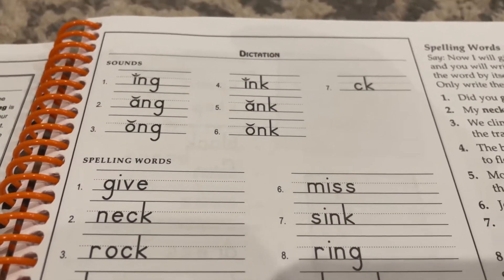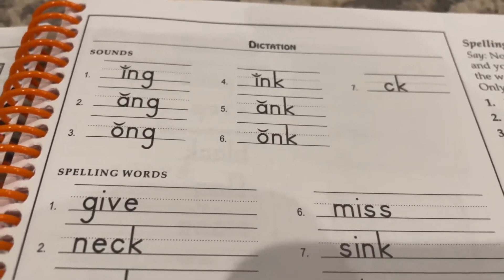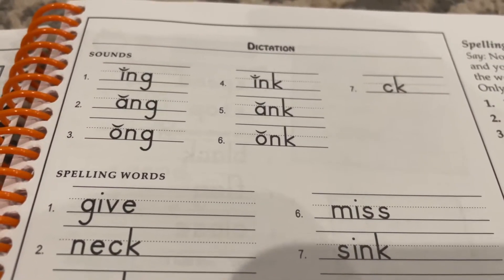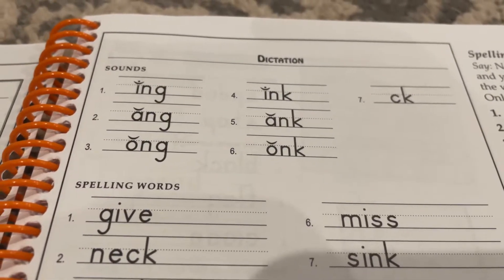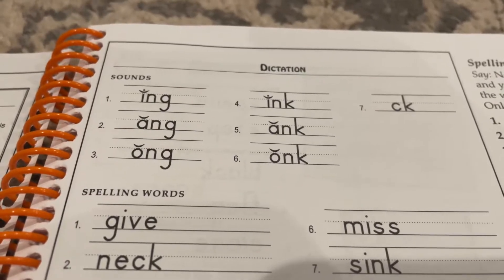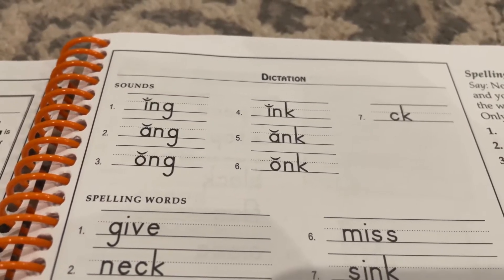Spelling test, lesson 11: sounds. I will say a vowel and consonant team together. You will write the three letters that spell the sound you hear — one letter for the vowel and two for the consonant team.